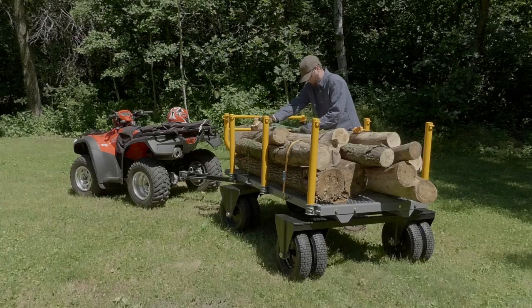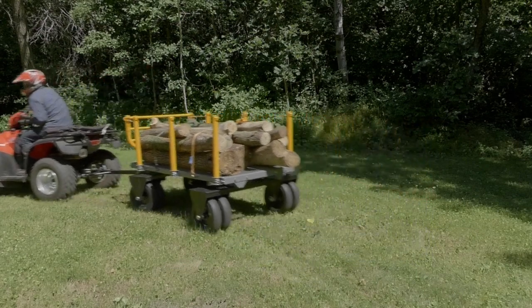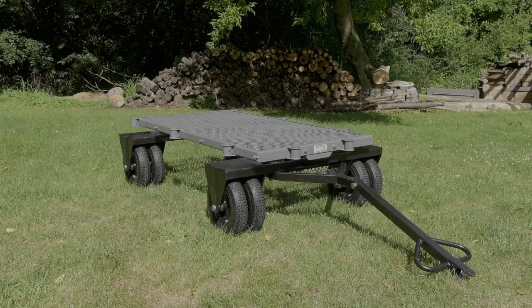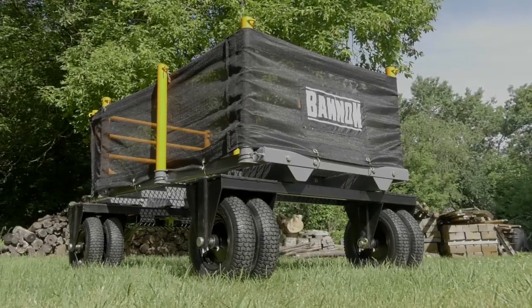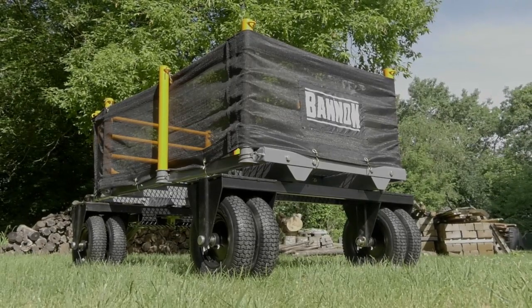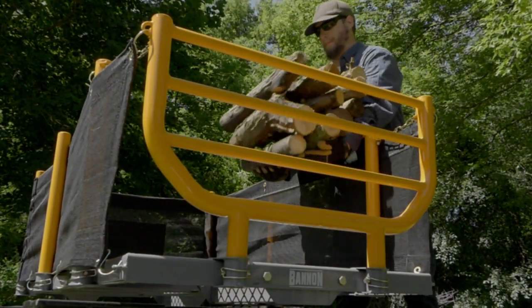This convertible logging wagon from Bannon is three wagons in one, giving you flexible options for hauling your biggest loads. It measures 72 inches long by 38 inches wide and has a fully welded extra heavy-duty steel mesh bed that allows you to haul up to 1,800 pounds.